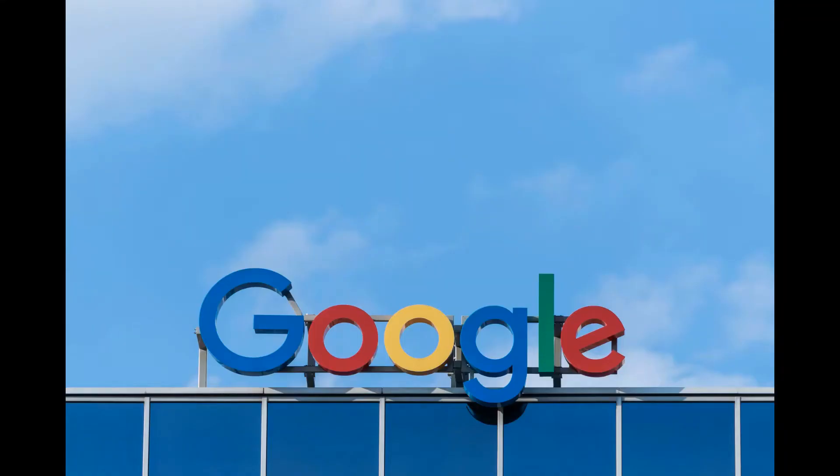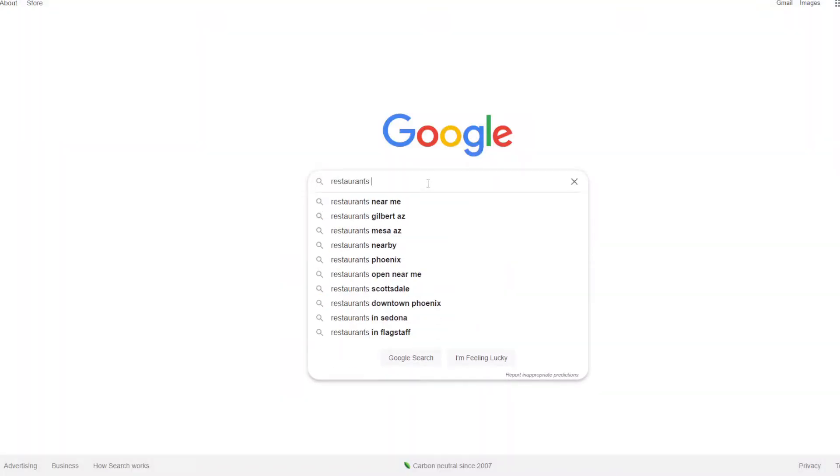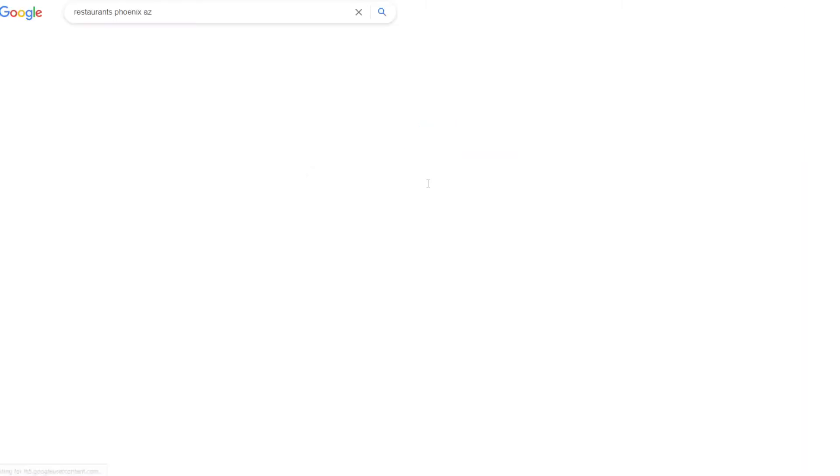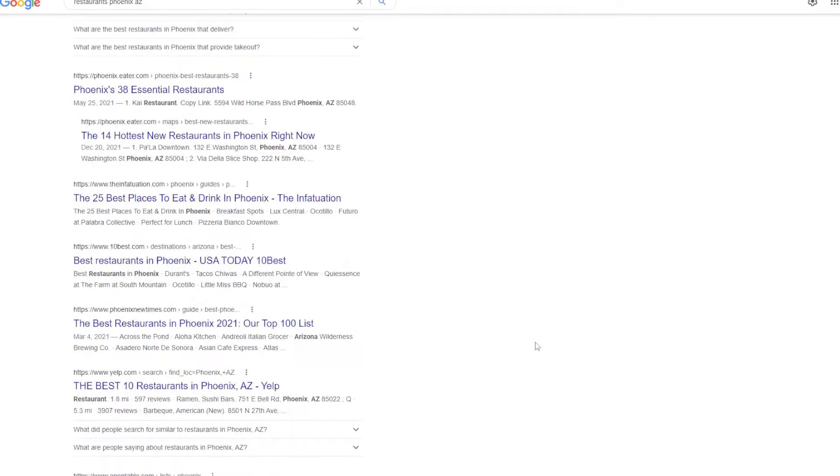In gathering your data, the search engine can then use your feedback to better improve the results. For example, if someone searched for a local restaurant, does it show up near the top? Were the results relevant to the user? Does the search match the user's intent? Raters will closely examine this accuracy and timing, as well as if any spam shows up in the results. Simply put, you're going to judge search results.